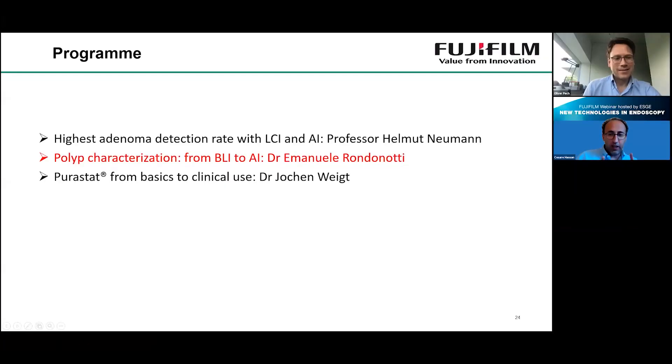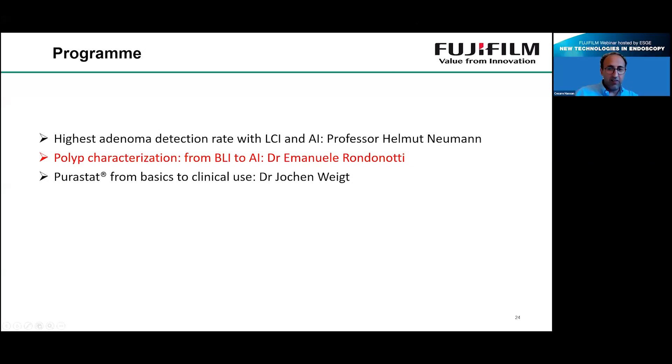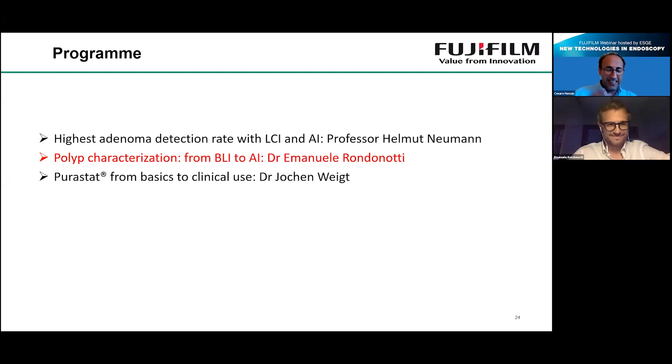Now we can move to the second talk. Most of us know Emanuele because he was a champion in small bowel endoscopy, but now he has moved to large bowel endoscopy and is again a champion, having already done great things in the field of characterization. Please welcome Emanuele Rondonotti — polyp characterization and discussion.